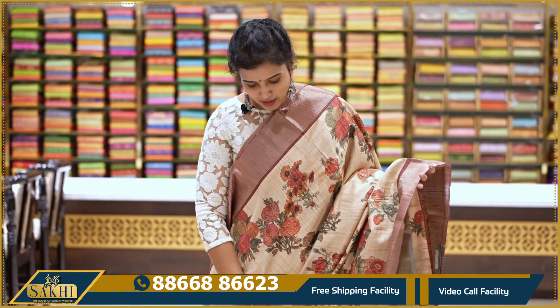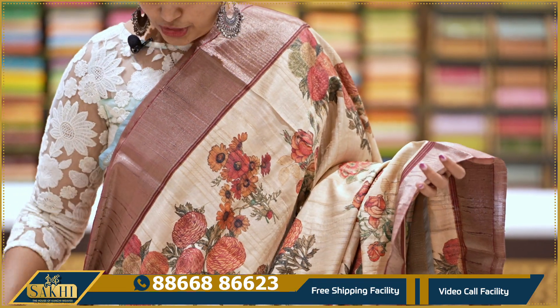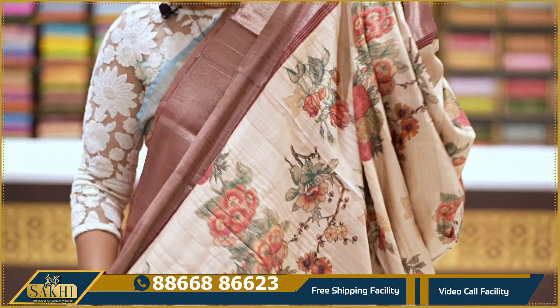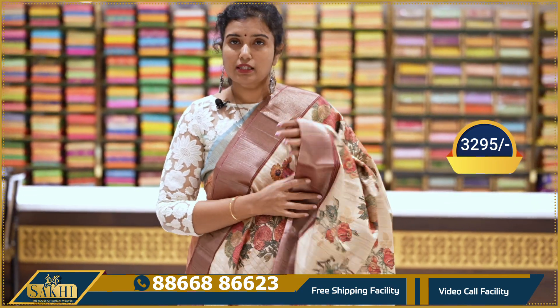This is a natural tusser saree — with distal print and florals. Color is natural tusser color. Two sides anti-zari kaddi borders. With pallu and blouse: 3295.